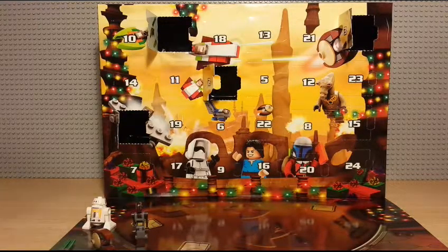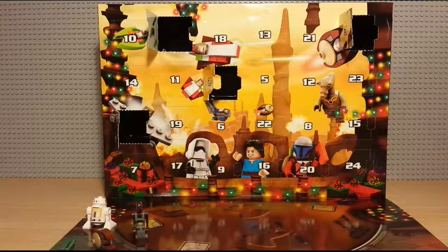Hey guys and welcome back. Today we are going to be opening three days of the advent calendar, because as I said on my previous video, doing each individual day makes the videos really short and less interesting. So I decided I'll do three or four day sessions. So I've left the advent calendar for three days and haven't opened anything. Today is the seventh, so we're going to do five, six and seven.